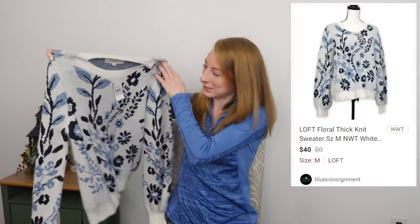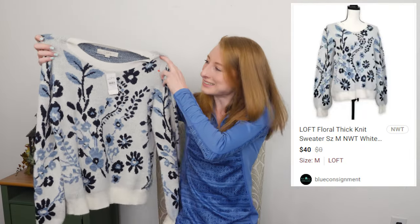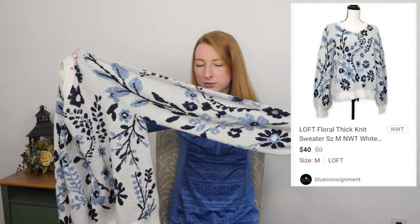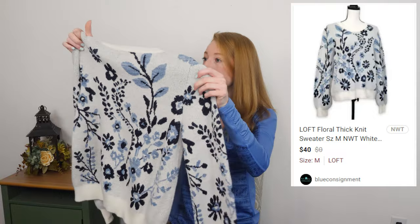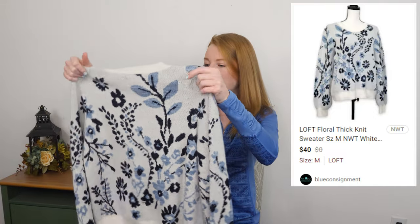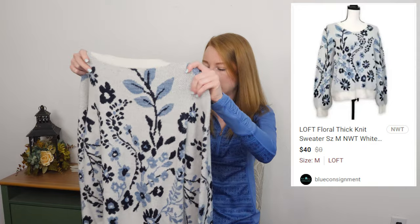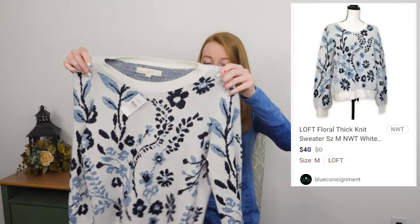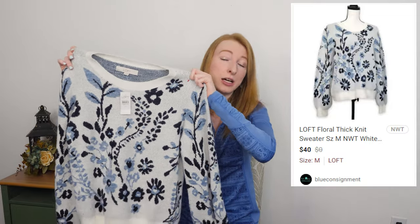This is an exciting find — this is a Loft, new with tags, which was awesome. Look at how cute this is — white with blue, navy blue, light blue. It's just so cute. I wish it was a size small or extra small because I would totally keep this for myself. But alas, it is a medium and I'm sure it will sell very quickly because it is adorable. I don't know what it's doing in the bins — you do not deserve the bins, you deserve a better life.